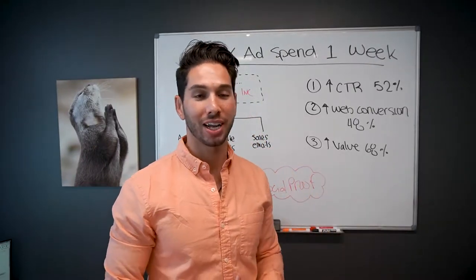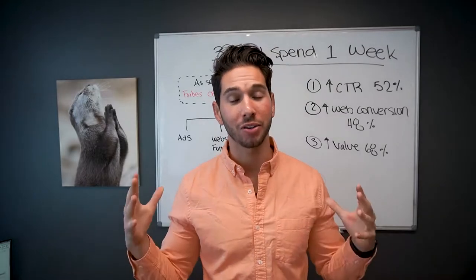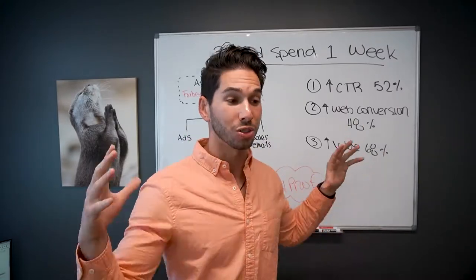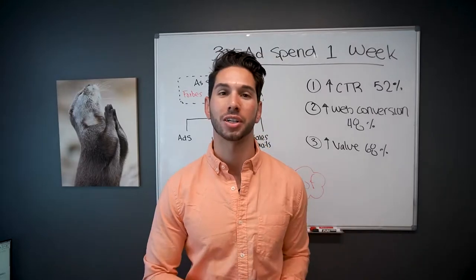What's up, guys? I'm Jay with Otter PR, and today I wanted to give you guys a secret hack to boosting your return on ad spend and your conversions at the same time. There's really nothing in the marketing world that can have the power of what I'm about to show you, so please stay tuned. This is really going to change your business and change your marketing in general.